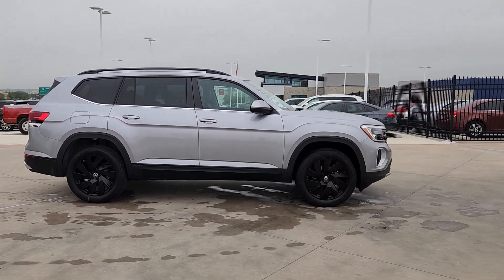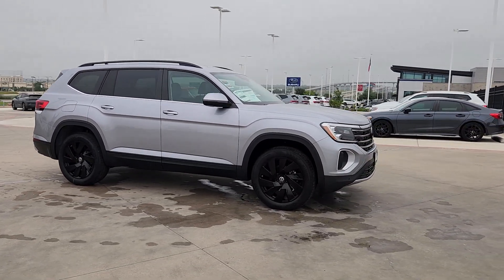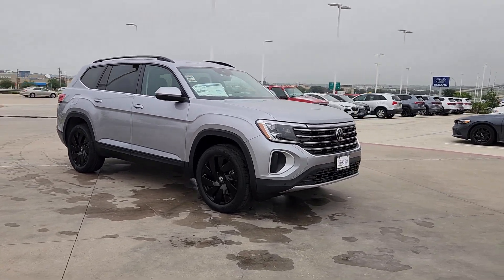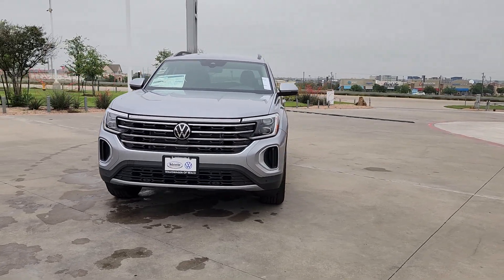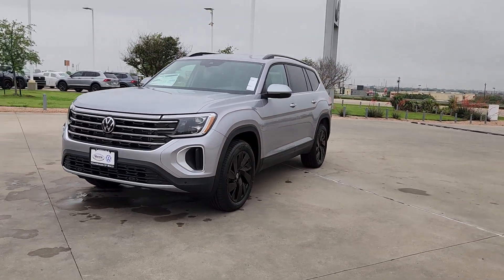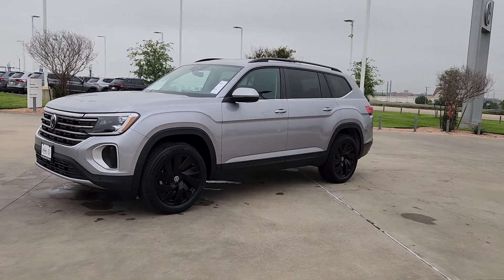These are just some of the great options this vehicle comes with: pre-collision system, proximity key entry, backup camera, fog lamps, heated mirrors, power lift gate, aluminum wheels, alarm, third-row seat, and vehicle anti-theft system.